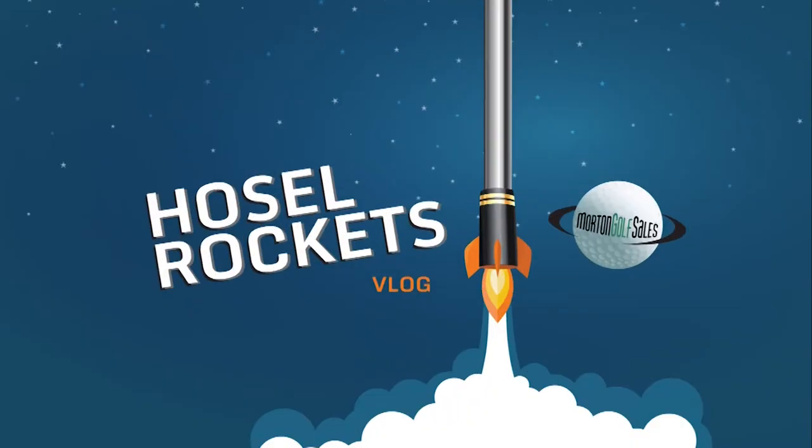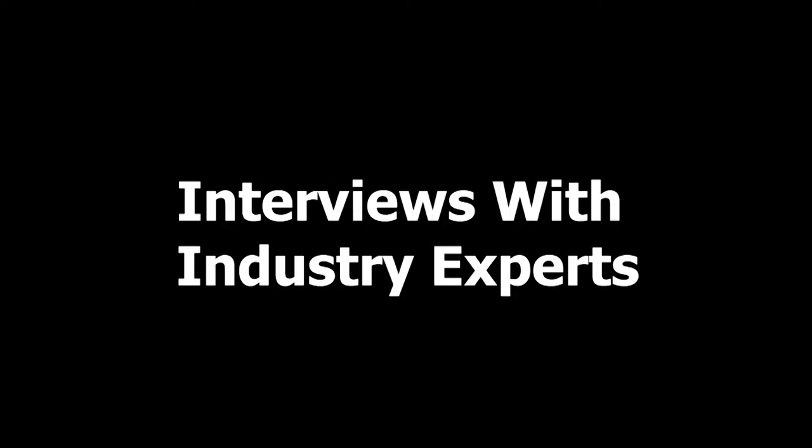Welcome to the Hossel Rockets podcast, the number one golf podcast for new product launches, interviews with industry experts, golf trends, and more.